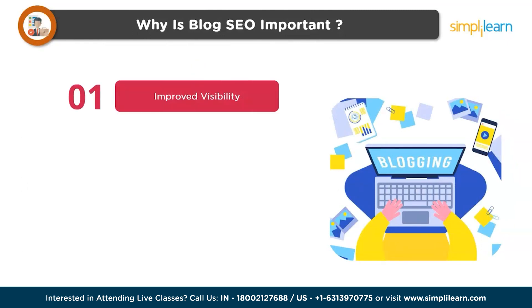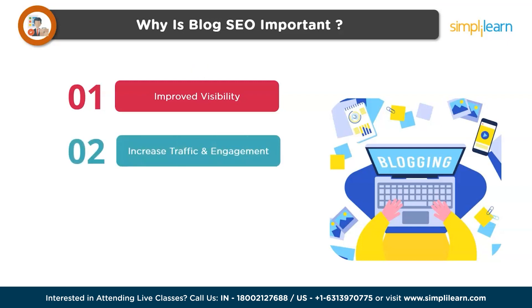Blog SEO is crucial for several reasons. First is improved visibility — blog SEO enhances the chances of your blog appearing in top positions on search engine result pages, or SERPs, increasing the likelihood of users discovering and visiting your blog. Second is increased traffic and engagement — higher visibility in search results can lead to an influx of organic traffic, as users are more likely to click on links that appear at the top of search results.